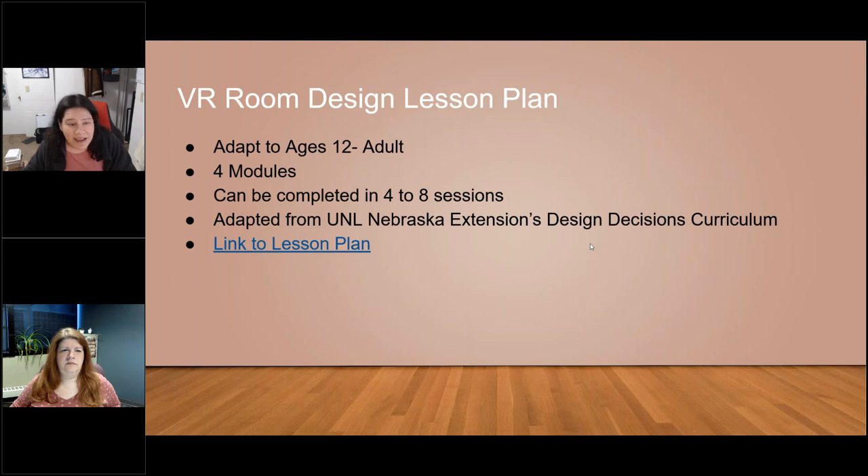First, a little bit about the lesson plan itself. It's geared toward ages 12 to adult — you could probably use it for a slightly younger audience if they're comfortable with the tools and curious about career exploration. The main slant is to introduce people to old school concepts of room design and then translate it over into how that industry is changing. It's in four different modules: you can do all of them, pick and choose based on what people are interested in, or turn it into a summer camp completed across four to eight sessions. It is adapted from UNL's Design Decisions curriculum.